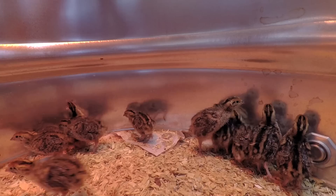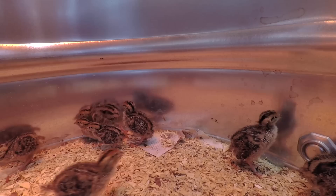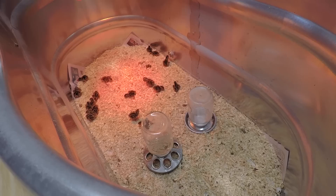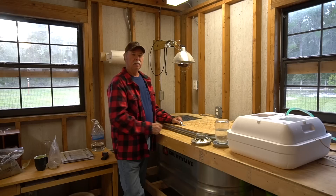Everybody's acting shy. I don't want to handle or mess with them too much — I'm scared I'm going to injure their feathers or injure them in some way, so I don't usually put my hands in here at all. We'll be back in another week and take a look at their progress and see how much they've grown.